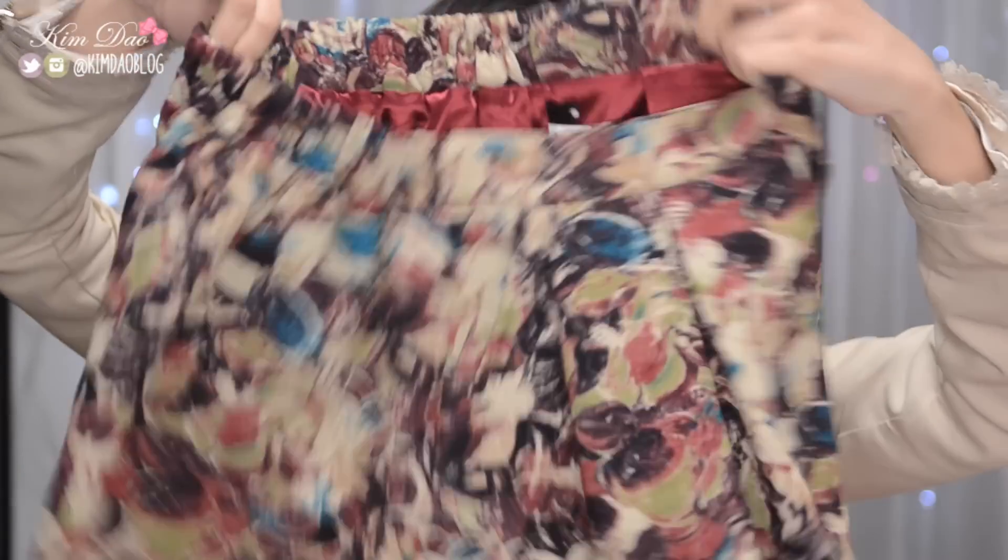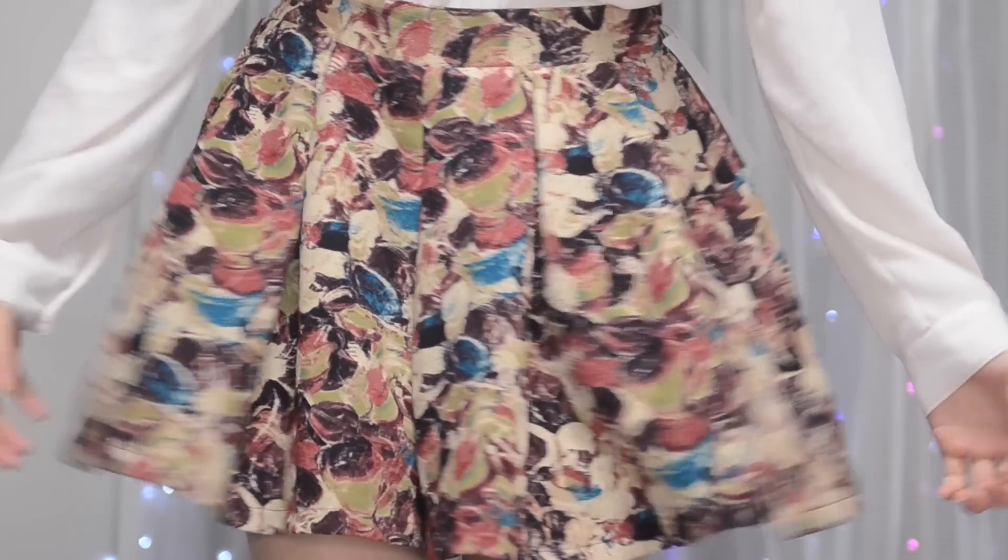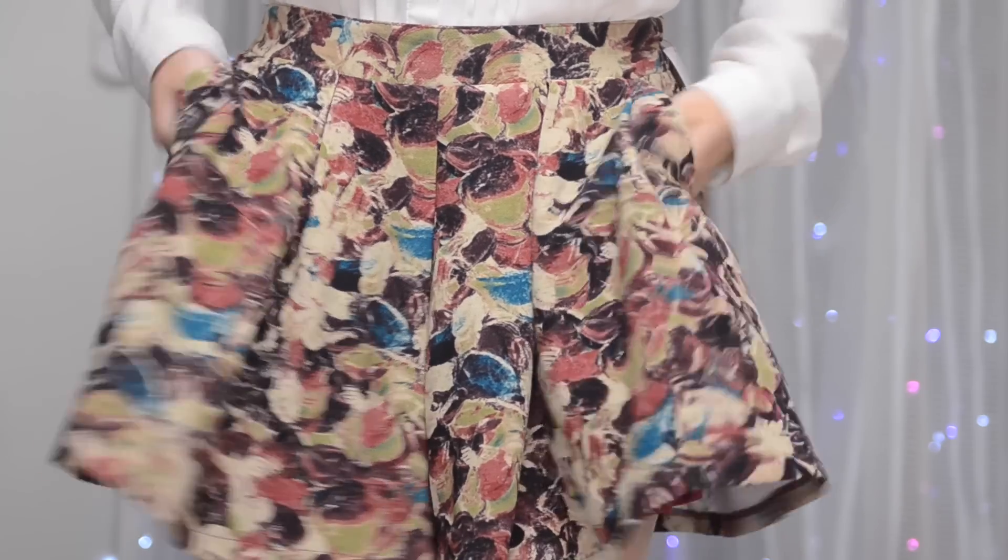First item is this skirt and it is super duper cute. It also has some pockets on the side and also has shorts underneath. This brand is Archive — I don't really know what this brand is but the skirt is cute, and this was 500 yen which was $5.